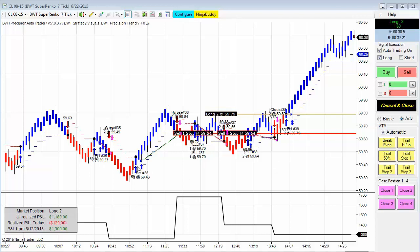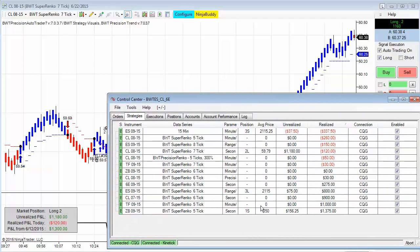Next is the Crude Oil contract on the Suparenko 7-tick, and it was kind of a mixed bag — looks like three losers and two winners, because we're currently in a long position on two contracts. It's up about $1,160 or about 60 ticks on this trade on two contracts. You can see our long entry here at $59.75 and our current position.